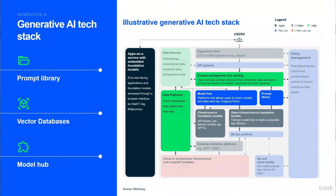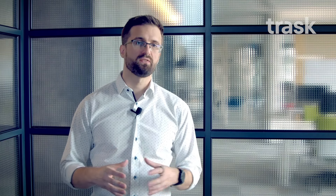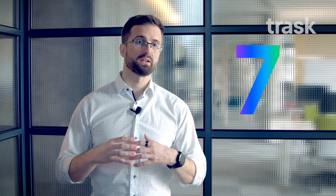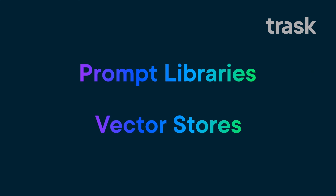If we take a look at the standard architecture that's proposed for generative AI, some of the components that we see in the picture are completely new for us. In fact, the specific number is seven — seven components that we haven't seen in our organizations a year ago. Today I would like to talk specifically about two of them: prompt libraries and vector stores.